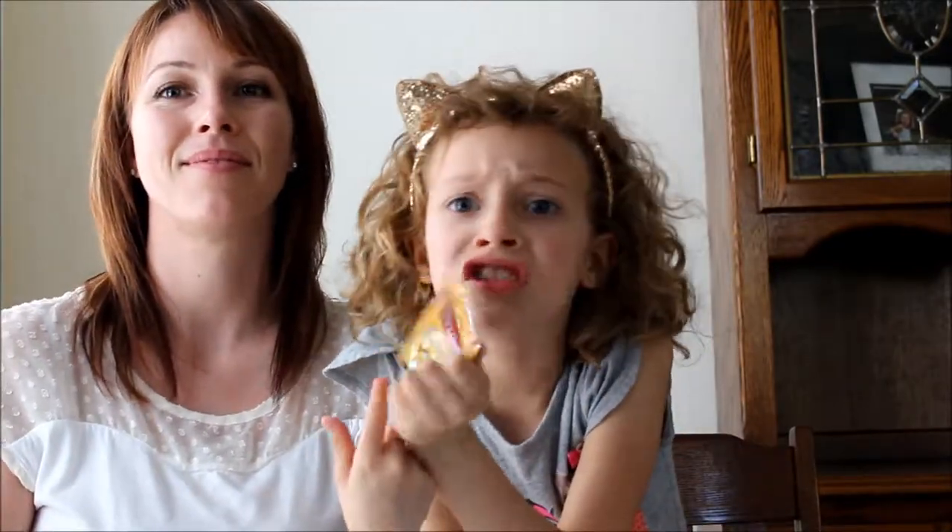My favorite was the bean and rice barbecue chips - I liked those the best. Thank you for joining us today with our review of our Num Nums Munch Box. Thank you and have a good day! These kind of taste like orange soda.